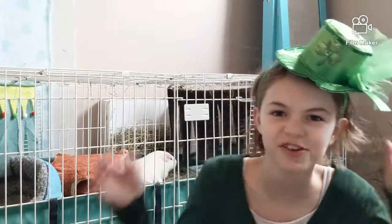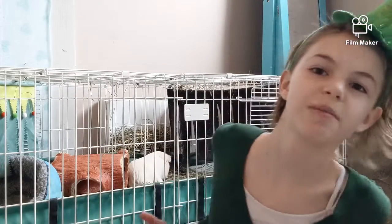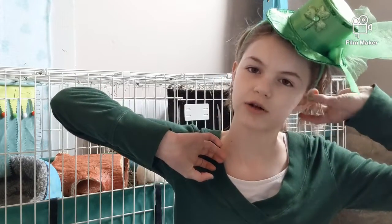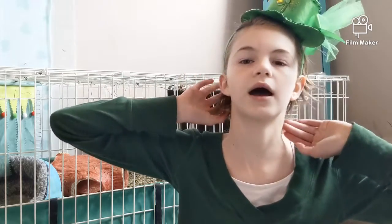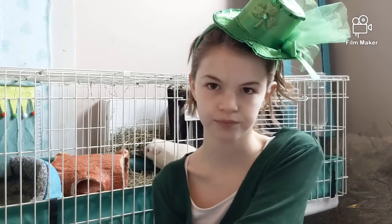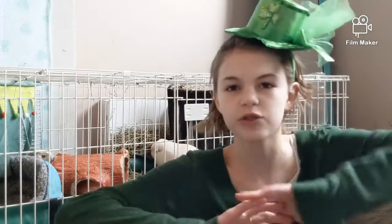Hi guys and welcome to today's video! Happy St. Patrick's Day — when you're watching this it's actually going to be the day after St. Patrick's Day most likely, but I'm filming this on St. Patrick's Day. Today the guinea pigs are going to be doing their gold hunt, so I'm going to put little pieces of gold bell pepper scattered throughout the cage. Also, apologies for the lighting — the intro and outro were filmed in the afternoon, and the guinea pig hunt was filmed in the morning, so the lighting in the room is going to be different.